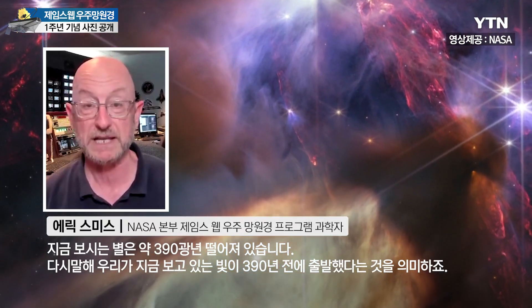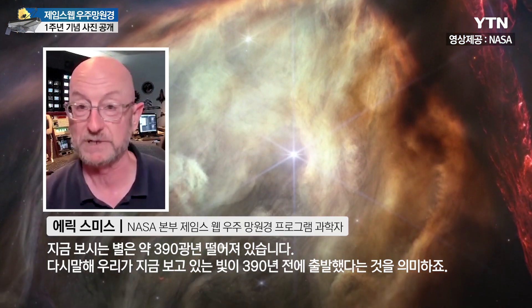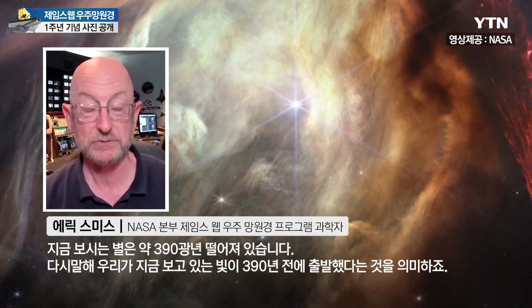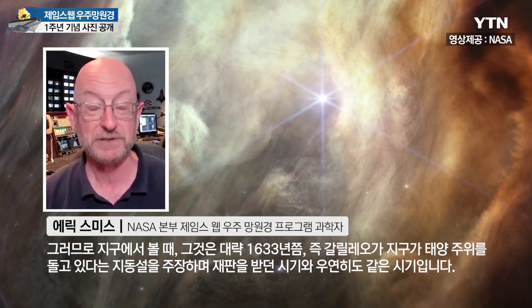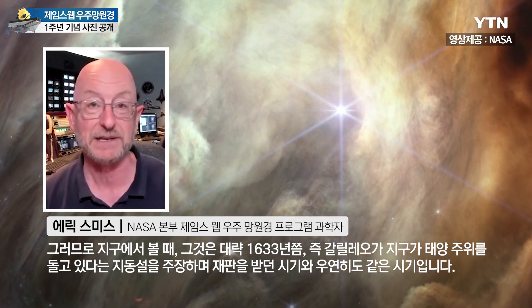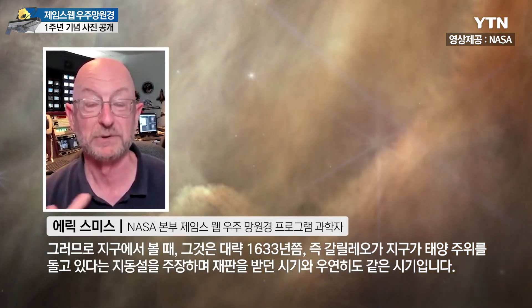It's about 390 light-years away, meaning the light that we're seeing now left 390 years ago — so on Earth that was about 1633, which was coincidentally the same year that Galileo was going on trial for showing and talking about the Earth going around the Sun rather than the other way around.